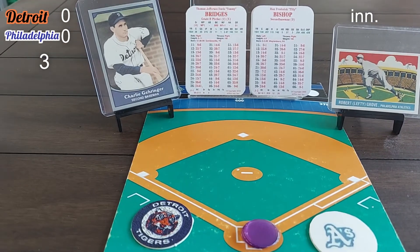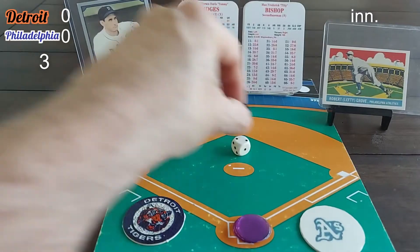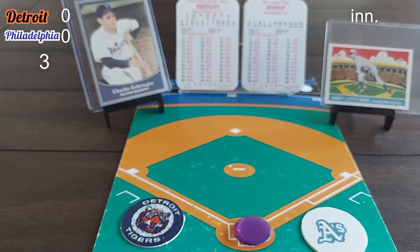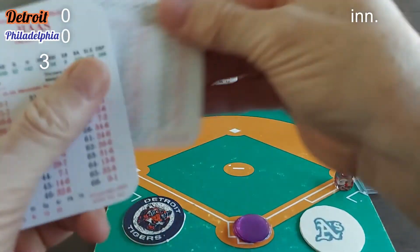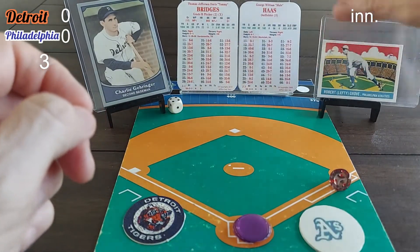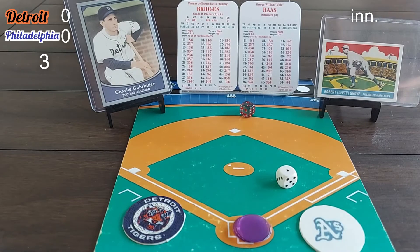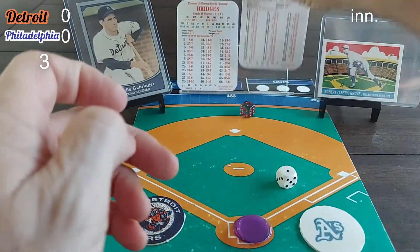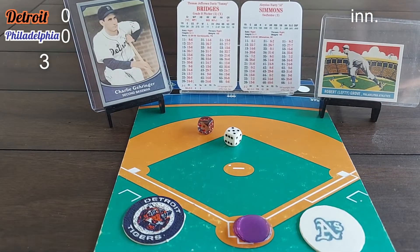Top of the order for the Athletics. Max Bishop leads off — a 6-2 roll produces a 3-6, ball one. Tommy Bridges gets a sign, probably a curveball. A 2-4 roll produces a swing and a miss, strike three. Bishop is Bridges' first strikeout. Mule Haas rolls 2-1 — fly out to left fielder Goose Gosselin, two down. Simmons rolls 3-5 — fly out to center field. Clean inning for Tommy Bridges. We go to the fourth, no score.